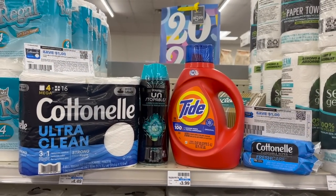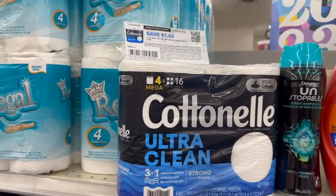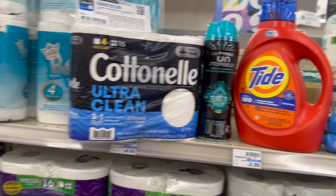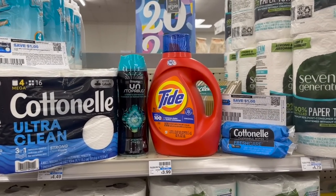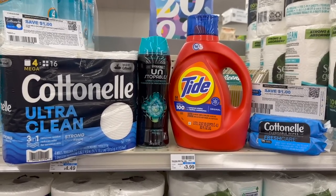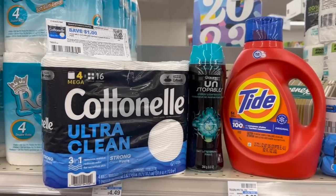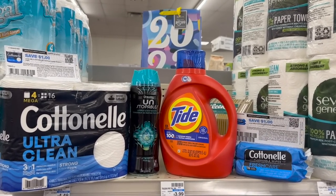So this is our complete spend $30 get $10 deal. The Cottonelle toilet paper and wipes are two for $10 this week. Everything totals up to $29.98 before coupons. After the $1 paper coupon for Cottonelle, $2 digital for Downy, $3 digital for Tide, and $1 digital for the Cottonelle wipes — that's $7 in manufacturer coupons — we're down to $22.98 at the register. Then we get back $10 in extra bucks and submit to Shopkick for $4.16, making our final cost $8.82 for all four items.